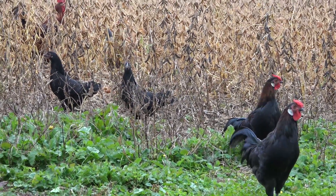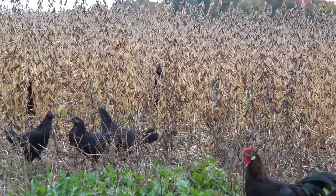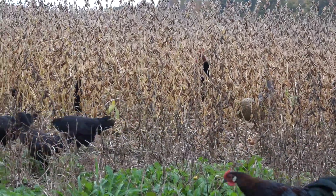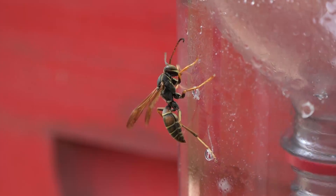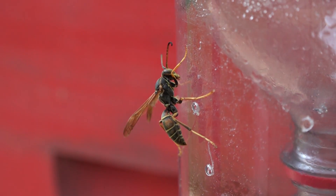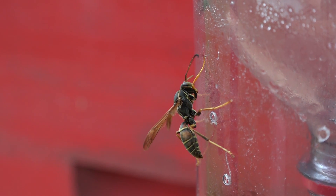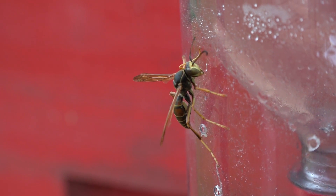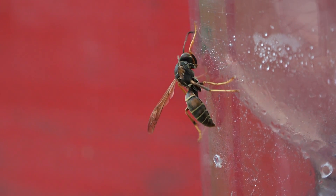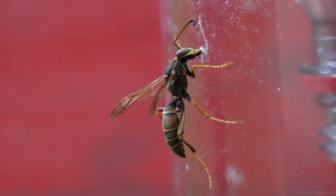This field adjacent to my property has soybeans, and there are lots of wasps. I want you to see one wasp in particular — this wasp is after nectar and presents no threat to honeybees or any other insects. What wasps and hornets need to feed their young would be protein.